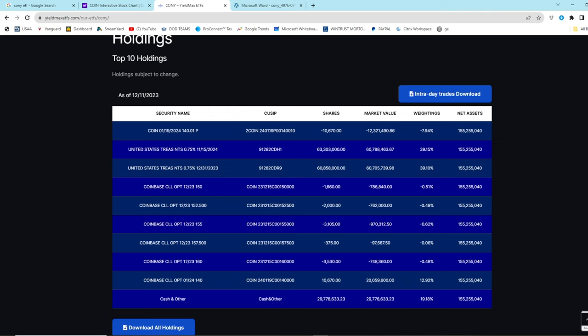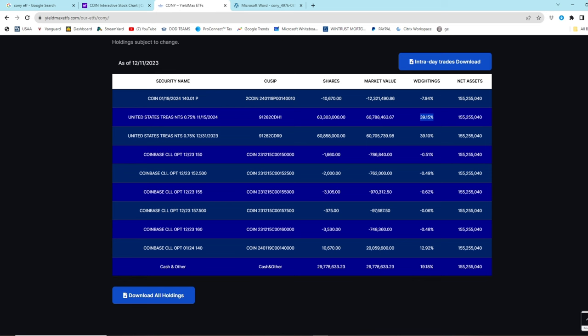You can actually see the holdings right here: you've got Coinbase puts, you've got treasuries, which is basically the vast majority of the fund - about 80% of the holdings is just US treasuries. And then you've got these managers trading call options and put options trying to generate income. About 20% of the fund is in cash, which may be because of a distribution coming up.